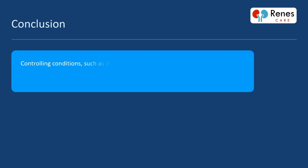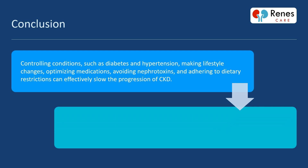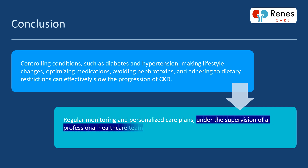Controlling conditions such as diabetes and hypertension, making lifestyle changes, optimizing medications, avoiding nephrotoxins, and adhering to dietary restrictions can effectively slow the progression of CKD. Regular monitoring and personalized care plans, under the supervision of a professional healthcare team, are key to effective treatment strategies and improving kidney health.